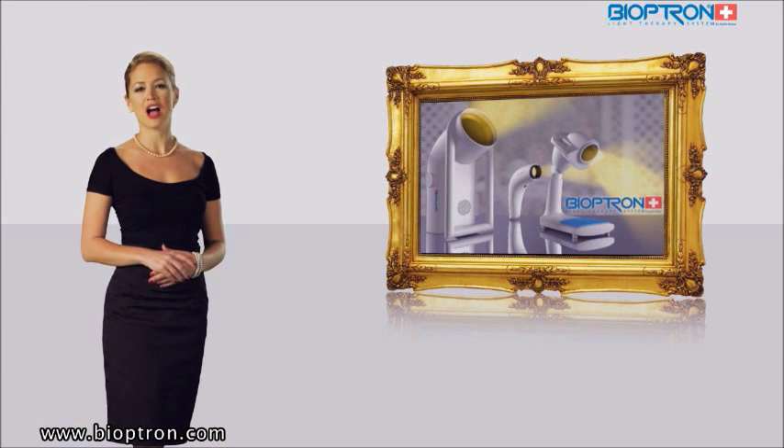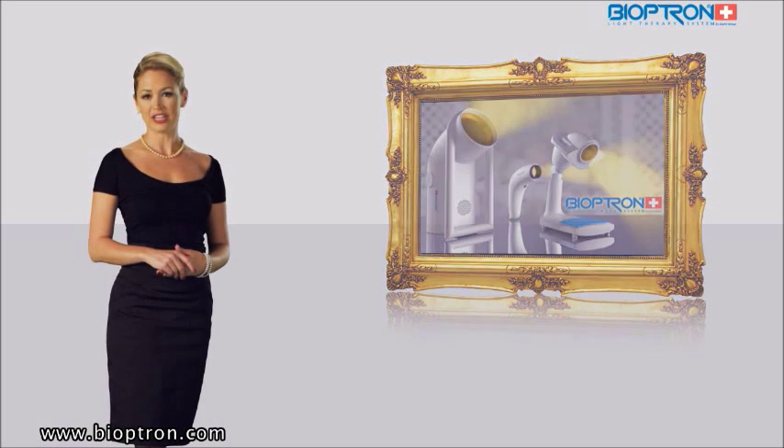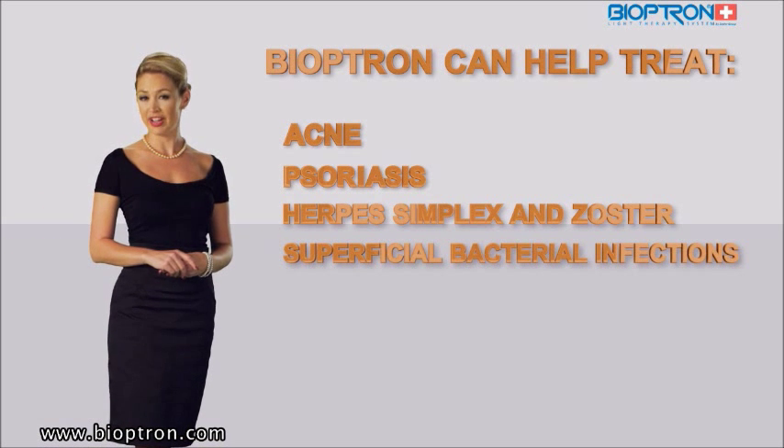Bioptron light therapy can be used as a complementary therapy in the treatment of various skin problems such as acne, psoriasis, herpes simplex and zoster, and superficial bacterial infections.